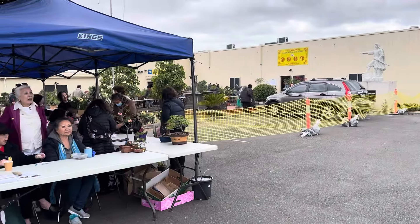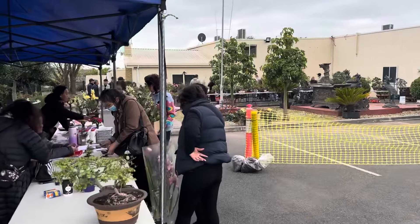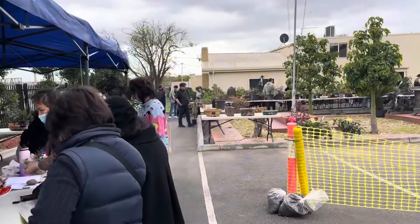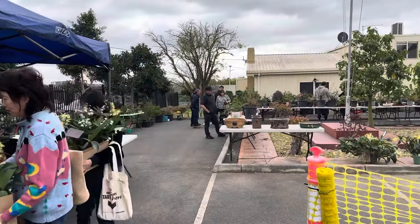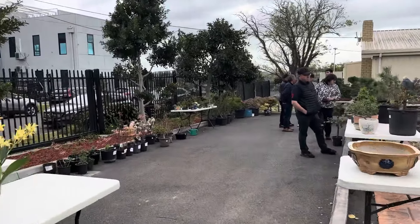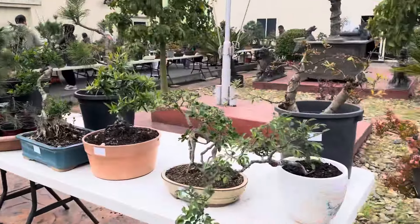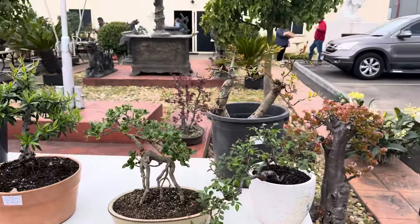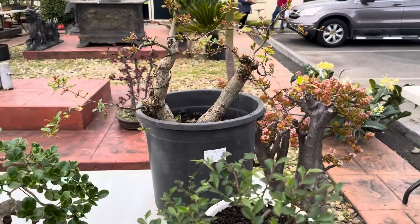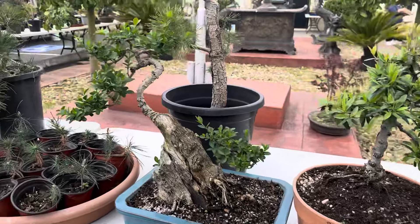Hey YouTube, welcome back to my channel. I'm at the Vietnamese Bonsai Club show this year. I'm coming in to have a look at the sales area first before I go into the display area, and let's go for a walk through as I go. I'll give you a quick tour of all the show sales. Quite a few trees, lots of different varieties — quite cheap. That's $160 for their twin trunk. Lots of interesting trees here.